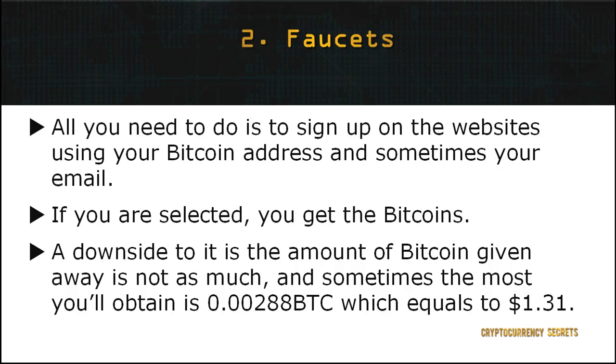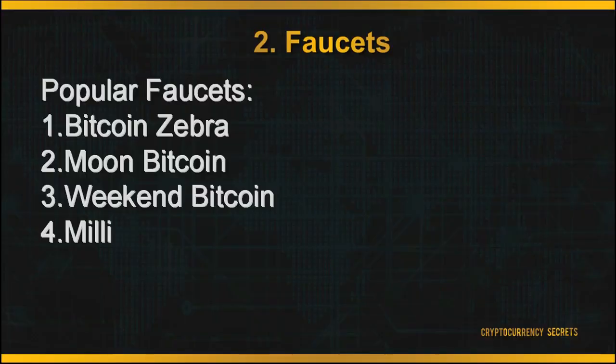However, one downside to this method is the amount of Bitcoin given away — it's not as much. Sometimes the most you'll get is 0.00288 BTC, which equals around $1.31. But still, who would want to give you Bitcoins for free? Looking at how volatile the cryptocurrency market is, it is definitely worth a try. Some popular faucets you can sign up to are Bitcoin Zebra, Moon Bitcoin, Weekend Bitcoin, and Millie.